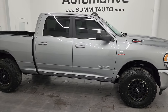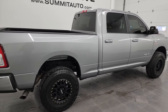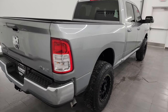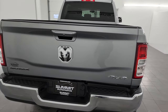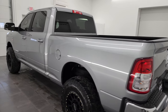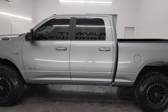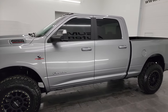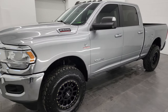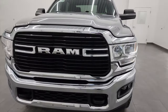Hey, this is Brett, and this 2021 Ram 2500 Crew Cab Short Box Bighorn Level 1 is stock number 14404Z. I am here at Summit Automotive in Fond du Lac, Wisconsin, your new and used heavy-duty truck and Ram headquarters. This 2021 Ram 2500 has a 6.7-liter Cummins diesel engine.